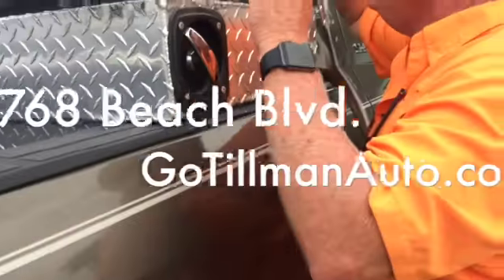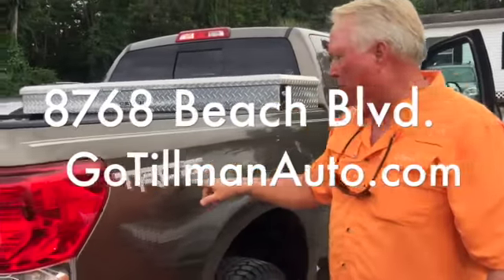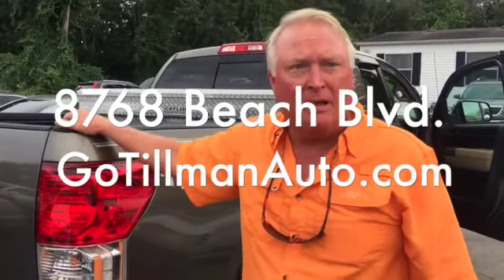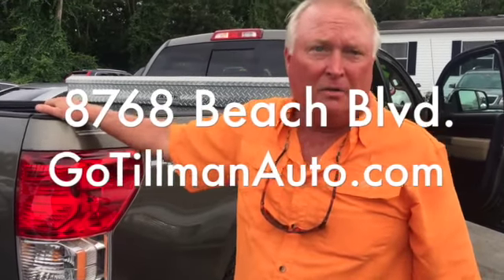Tool boxes — you can't have money, this is the man's jewelry. Tools. Toyota Racing Development. Come on and see us at 8768 Beach Boulevard. Let us pick out a truck for you. We've got about 25 trucks in stock right now. We are loaded with trucks.